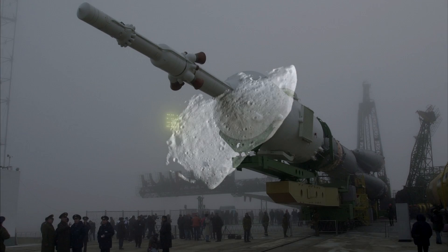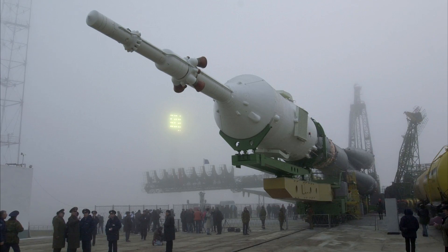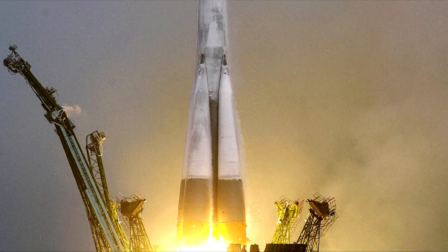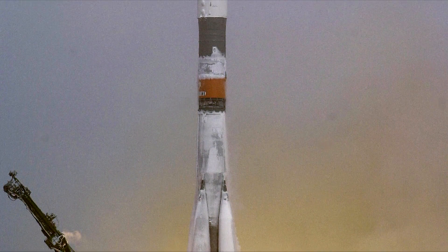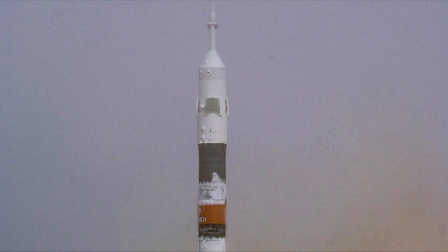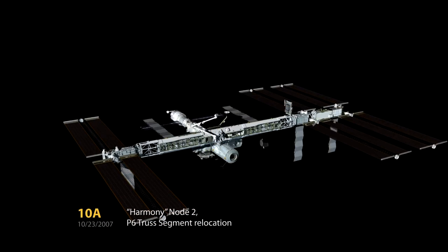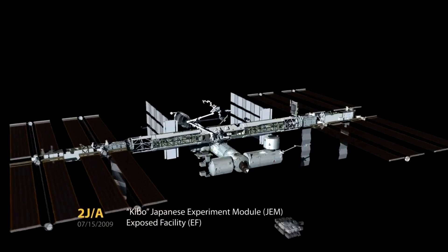Our final anniversary is a biggie, and is the October 31st launch of Soyuz TM-31, which took place in the year 2000. This was a significant flight, because on board was the first resident crew assigned to the International Space Station, and in the 20 years since this flight, the International Space Station has been crewed continuously. Of course, back then the station was much smaller than it is today, but with funding only set to last until 2024, it's unlikely we'll see any further expansion to the world's most expensive LEGO set.